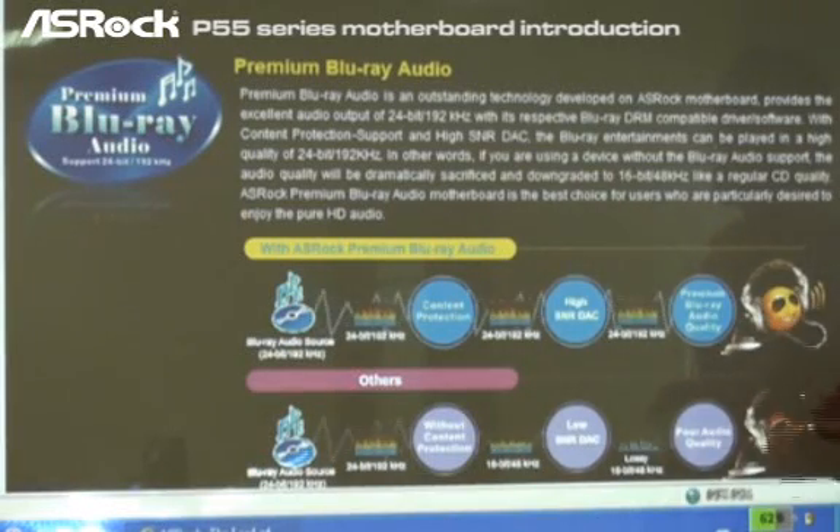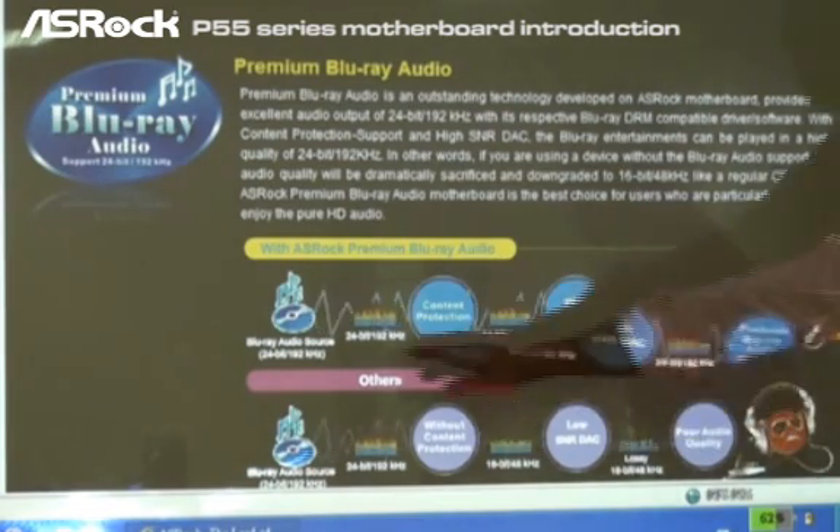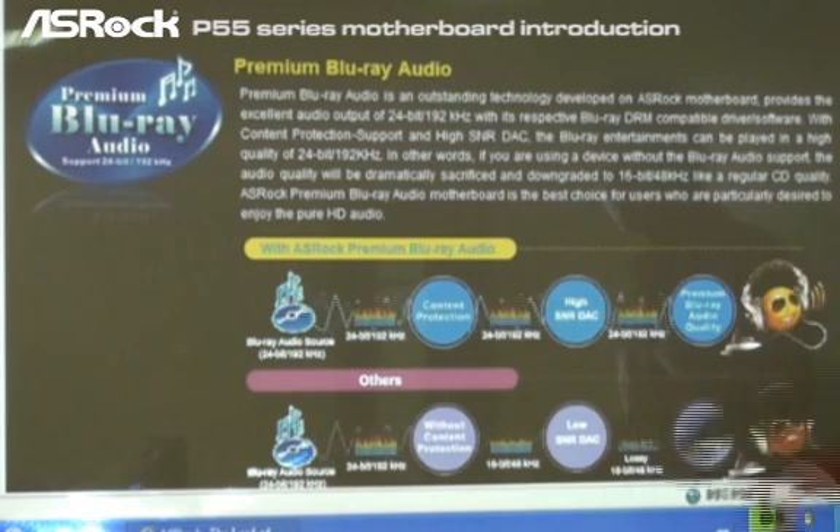The premium Blu-ray audio is an outstanding technology developed on S-Rock motherboards. With S-Rock premium Blu-ray audio support, when you hear from a very high-end audio quality source — what we call a Blu-ray audio source — the sampling rate will be 24-bit, 192kHz.